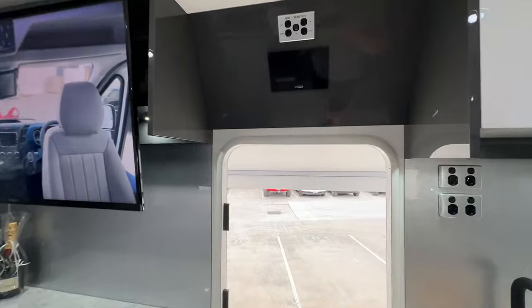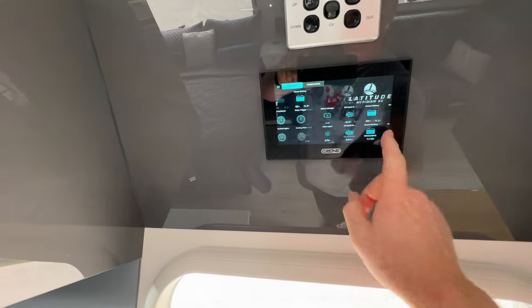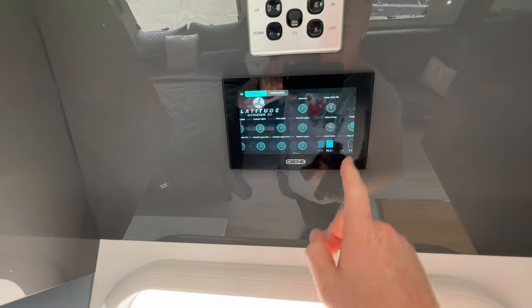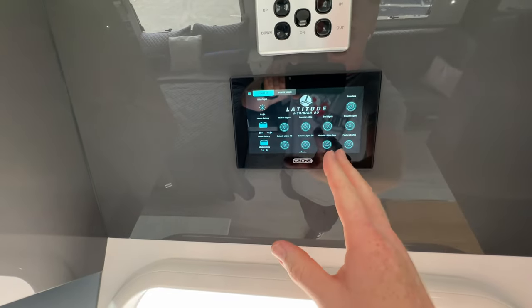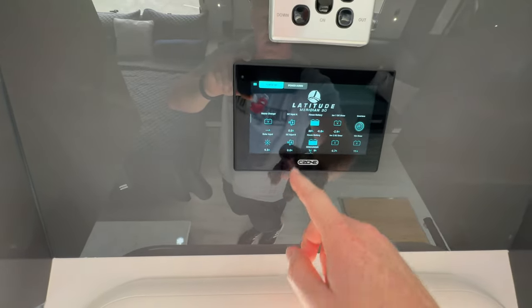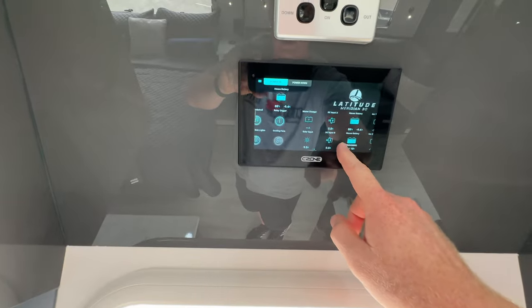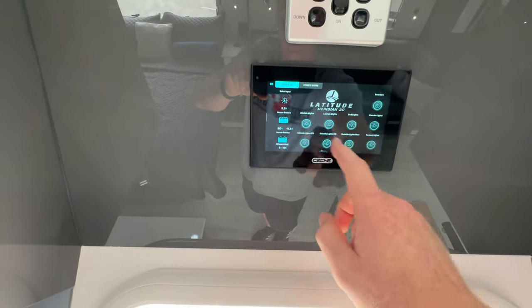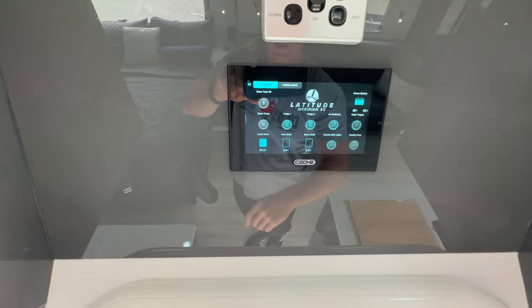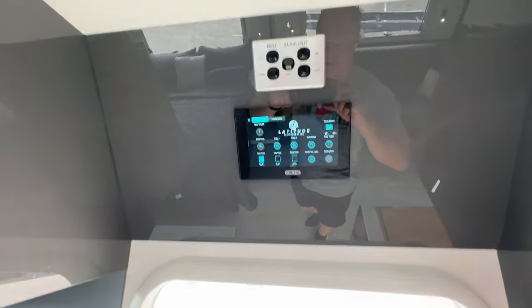Part of the power system on this one includes the full C-Zone control with Mastervolt inverters and batteries. This all communicates directly over the CAN network, so we can very accurately see things like how much the inverters are using, how much we're charging, and how much solar input — and so on. There are two screens: one next to the bed and one up here, and you can also link it to your iPad.